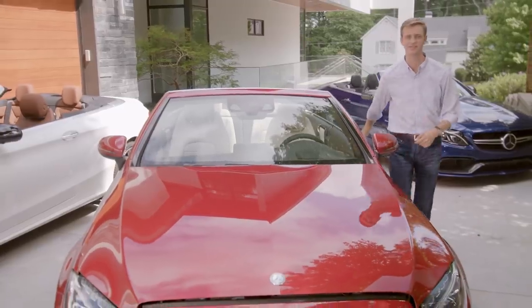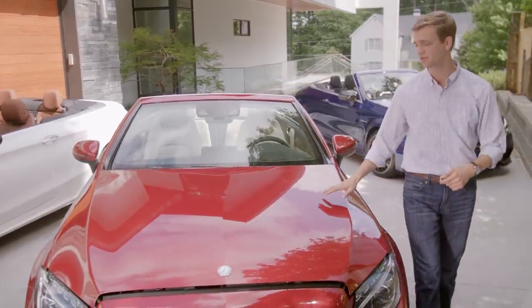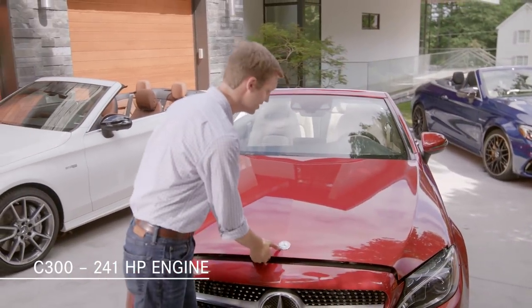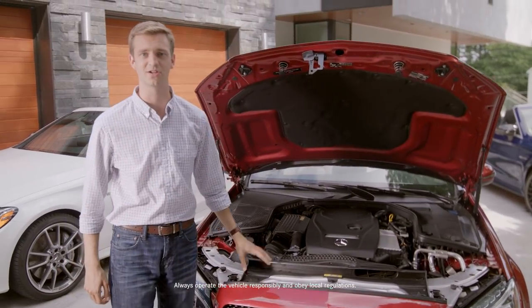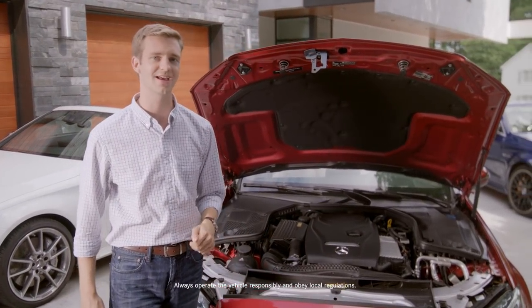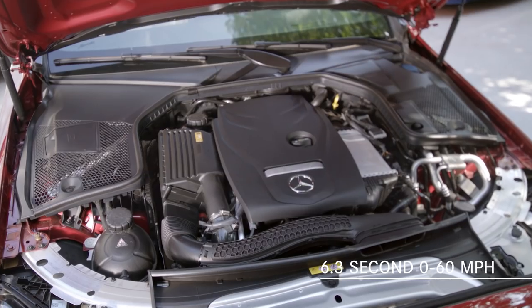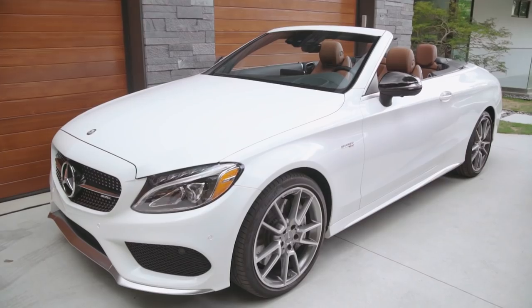The full model lineup for the C-Class Cabriolet starts with the popular C300. With its 241-horsepower turbocharged engine and 9G-Tronic 9-speed automatic transmission, the C300 Cabriolet can accelerate from a standstill to 60 miles per hour in 6.3 seconds. If you'd like an even quicker ride,